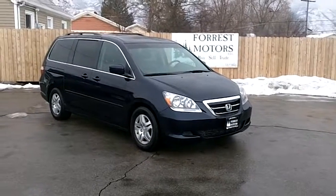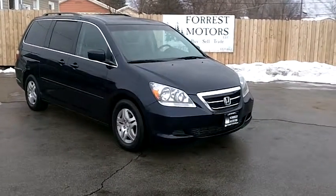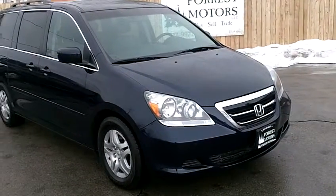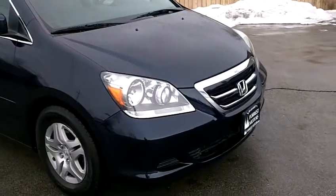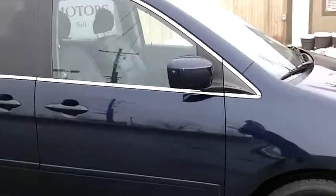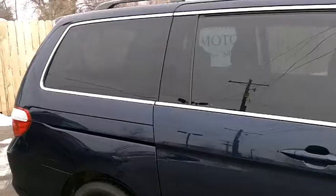This is a 2007 Honda Odyssey EXL with 45,000 miles. Midnight blue is the color. As you can see, the car is in great shape, with your factory tinted windows there.